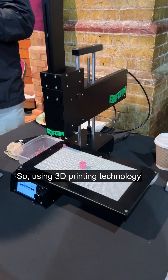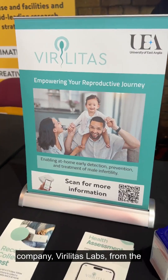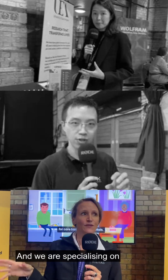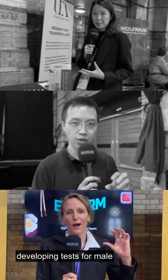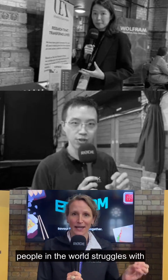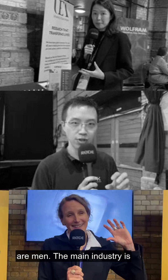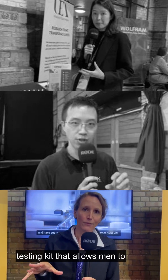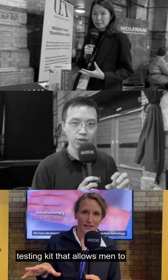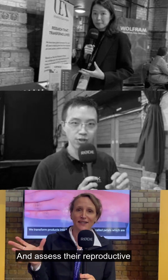So using 3D printing technology as a way to give us flexibility to create nutritionally dense food. I'm here today with our spin-out company Verilitas Labs from the University of East Anglia, and we are specializing in developing tests for male reproductive health. One in six people in the world struggles with infertility and 50% of these are men. The main industry is currently on the women's side, and our first product is a home testing kit that allows men to test in the comfort of their home and assess their reproductive health.